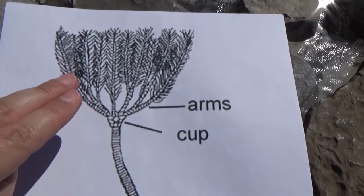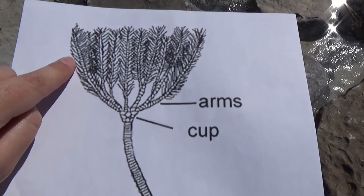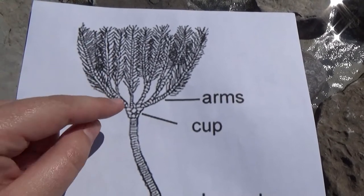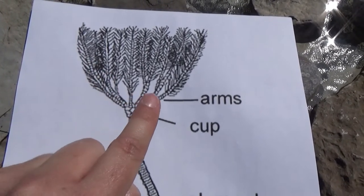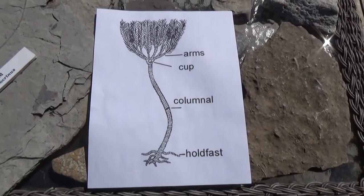The arms branched off into smaller arms and contained tiny tube feet and hairs that would direct the current towards the mouth, which is located in the cup, and filter feed that way. This creates a frond-like, feathery, petal-like appearance — that's where the sea lily name comes from.